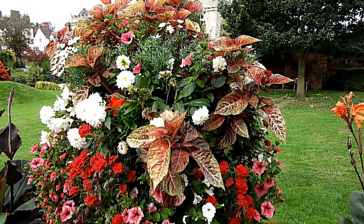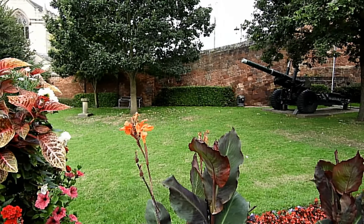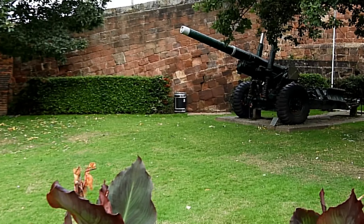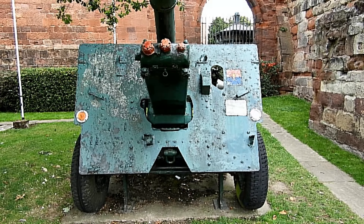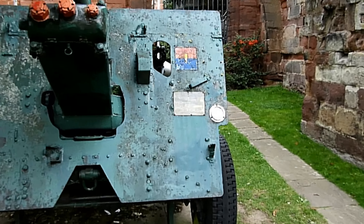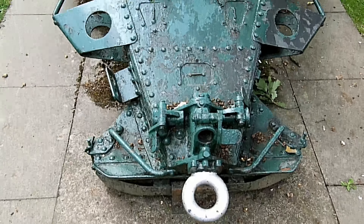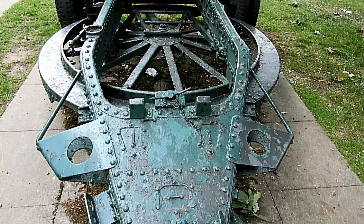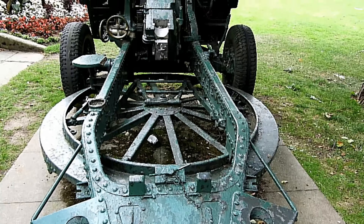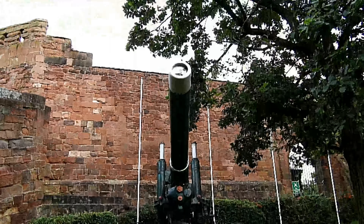Obviously the guns on the front are World War 2. The plants are a bit more modern than that, but the guns were very interesting. I've had a good look round them, and I've got videos of the plaques on them — if you want to read the plaques, again just stop the video. Look at the turntable underneath that — I wouldn't have liked to push that across country.